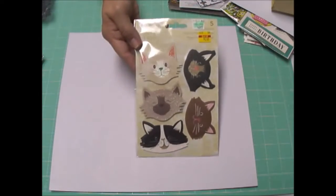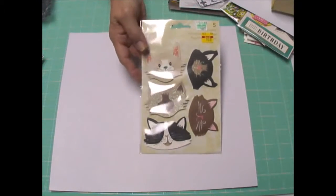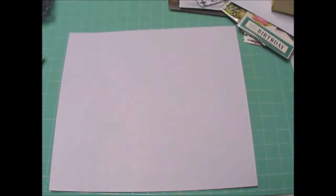I did buy this Anna Griffin sticker set from Hobby Lobby — it's cats. Y'all know I have cats. So that's Hobby Lobby. Now we're going to jump into Anna Griffin on HSN and show you what I bought.